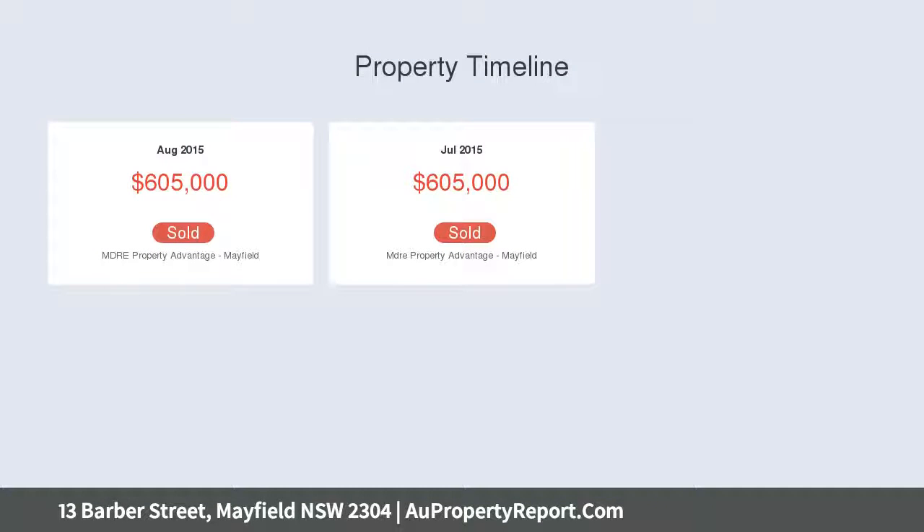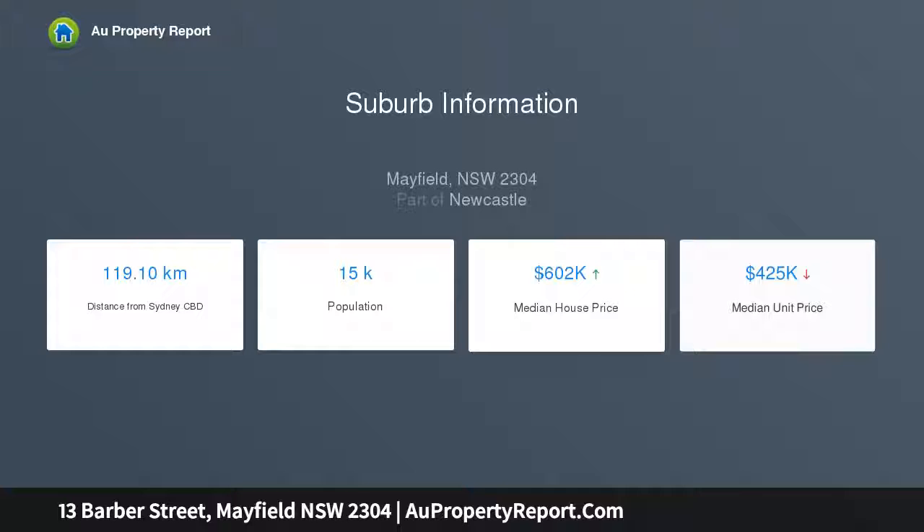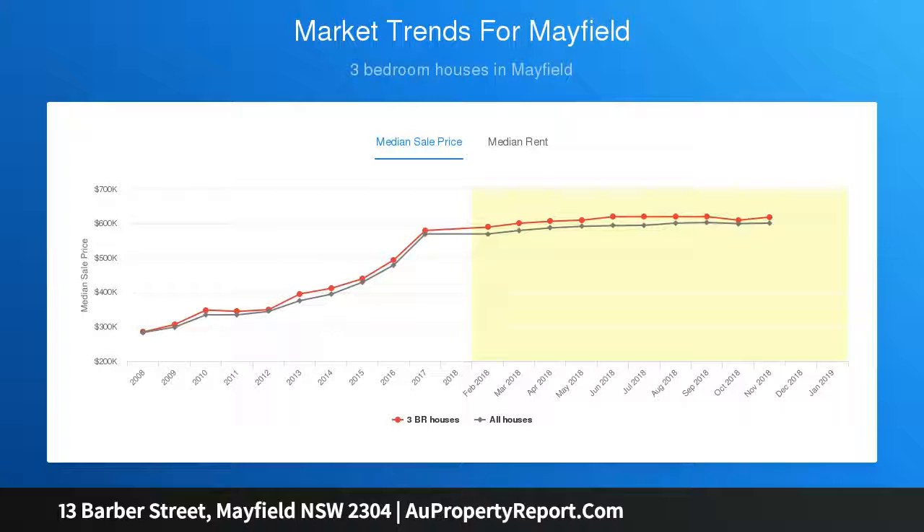The upper level is a private enclave with three oversized bedrooms, featuring an ample-sized master suite with balcony, built-in robe and ultra-modern ensuite. Complementing the master are two equally generous guest rooms serviced by another gorgeous bathroom with deep bath, wall-hung vanity and frameless shower screen.